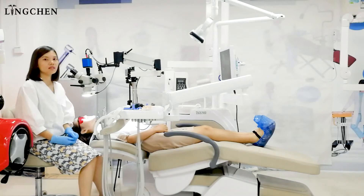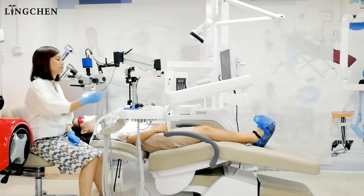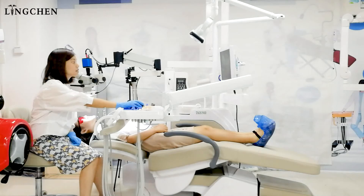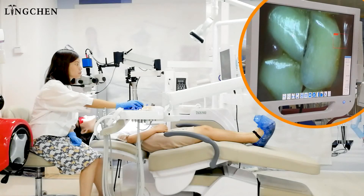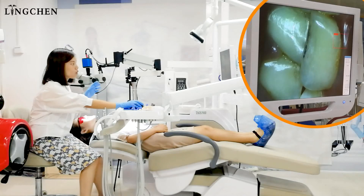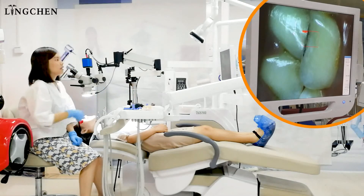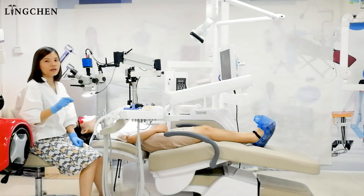First, we will see how the dentist can take a clear focus quickly. We will click AF from the software and then choose the autofocus. The dentist can catch the points he wants fast. Focusing now. Finished. It can finish the focus point in seconds.